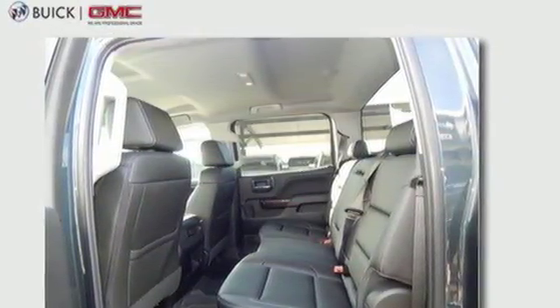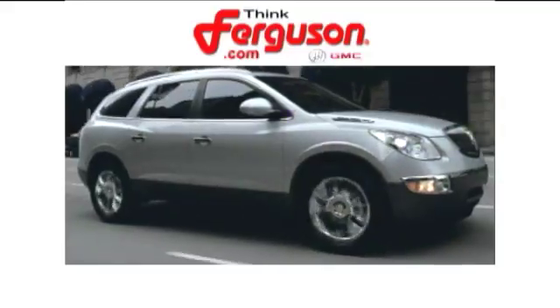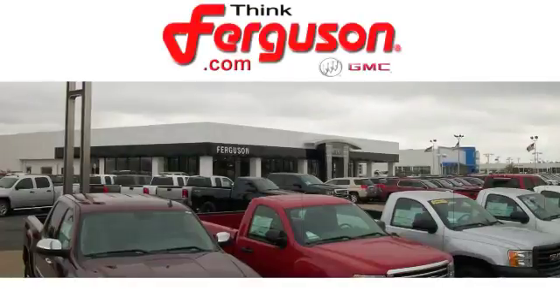Hard work went into this truck so that you can get hard work out of it. Come in for a test drive. The deals won't get any better than they are every day at Ferguson Buick GMC.